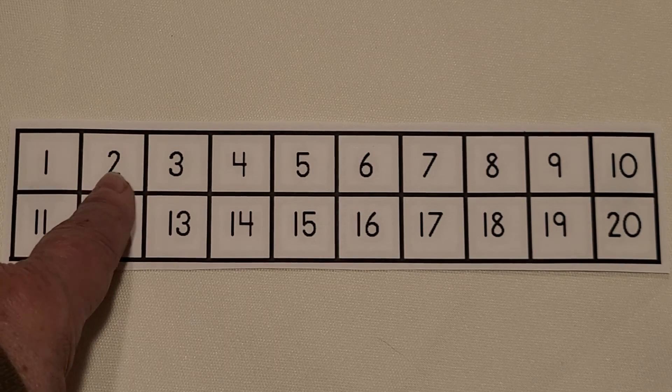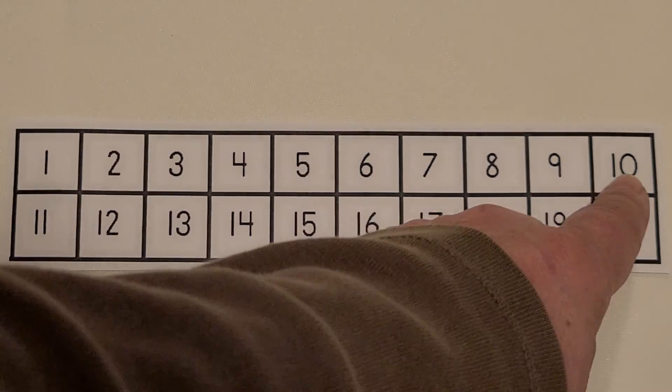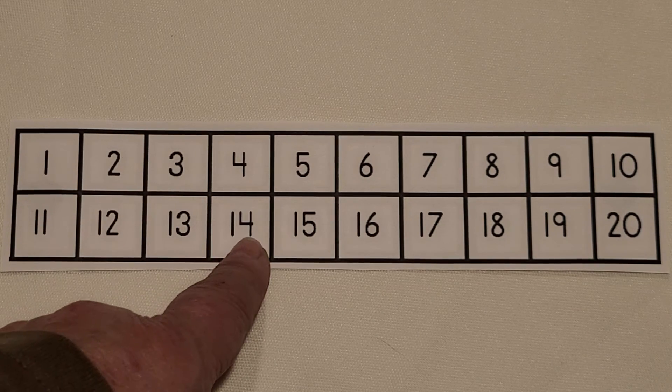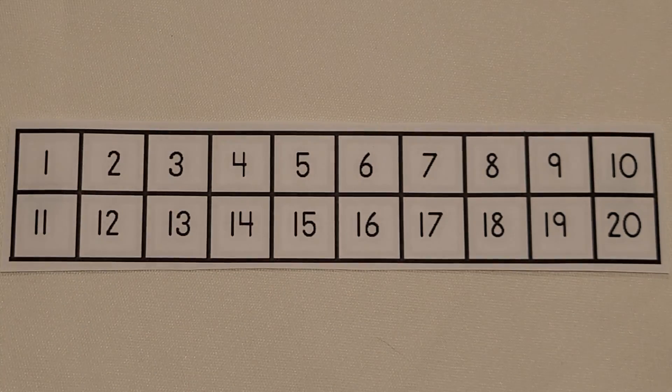1, 2, 3, 4, 5, 6, 7, 8, 9, 10, 11, 12, 13, 14, 15, 16, 17, 18, 19, 20. Now you can count to 20.